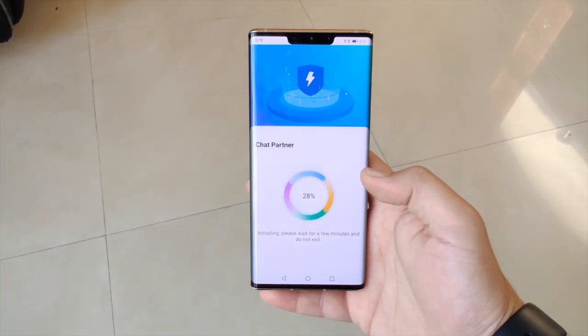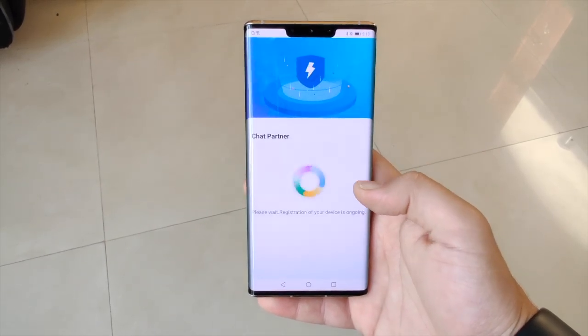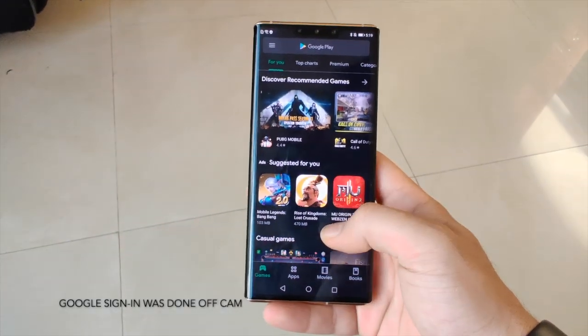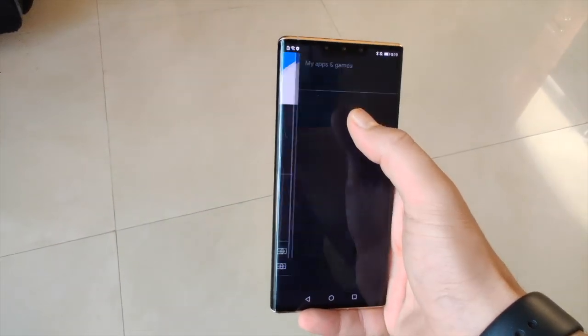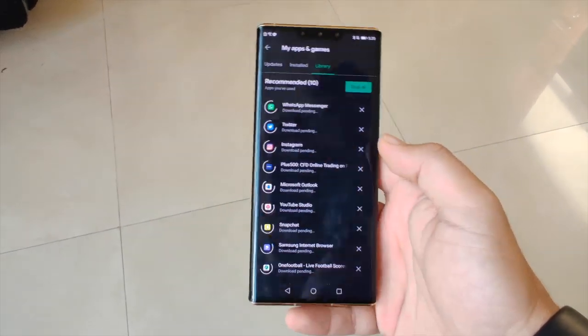This procedure takes about a minute or two, and once it's done — voila — you have full Google services on your phone. Click on the Play Store, download apps, and here we'll just check out a few apps.